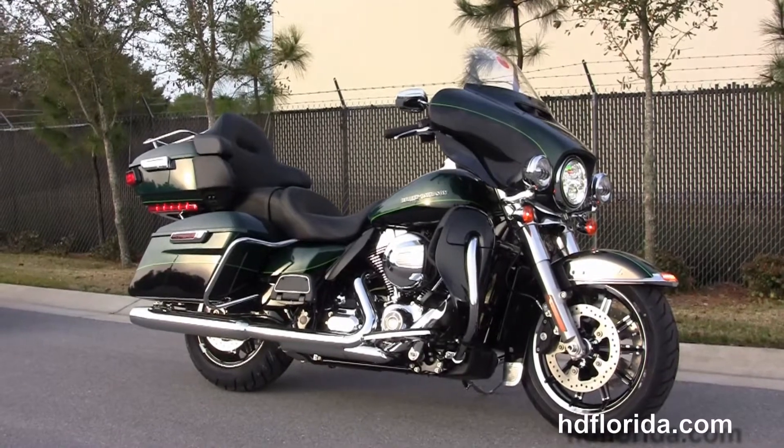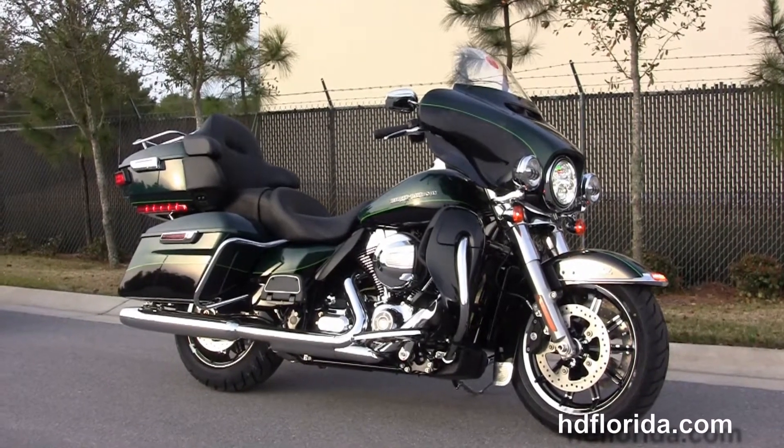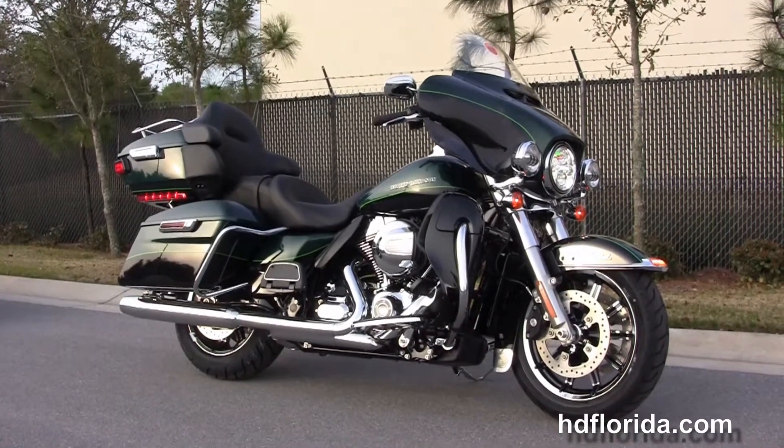We take anything on trade — import motorcycles, cars, campers, trailers, boats, RVs, ATVs — you name it, we take it, as long as we don't have to feed it.